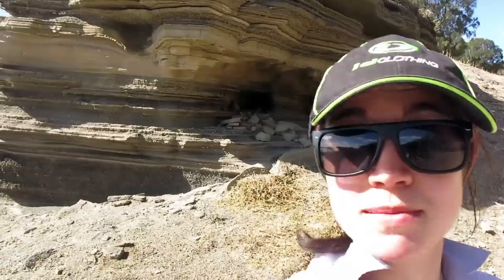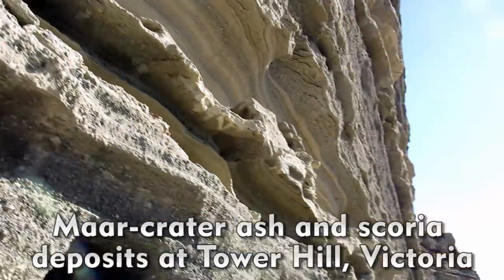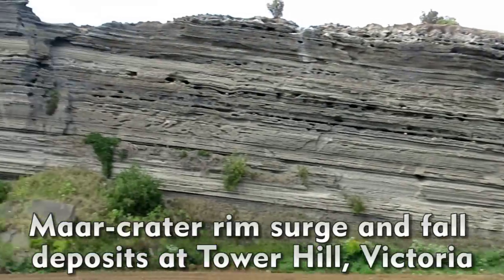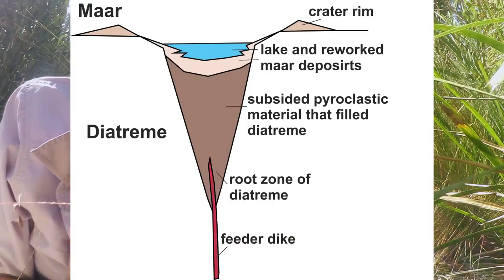I'm here at Tower Hill, where we're looking at maar deposits. We see here at Tower Hill an intermixture of dry basaltic scoria and wet ash deposits. The maar rim is composed of mostly phreatomagmatic surge and fall deposits, and this is very circular around the maar-diatreme complex. Then we have a downward-tapering diatreme, which is usually a breccia body.